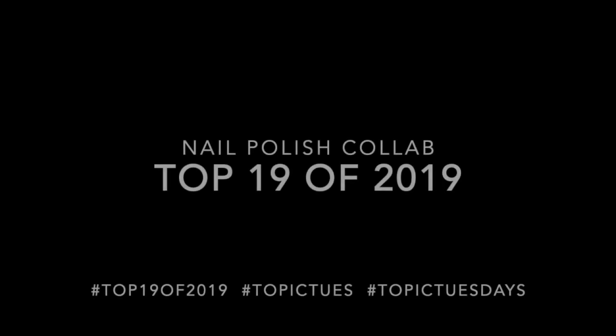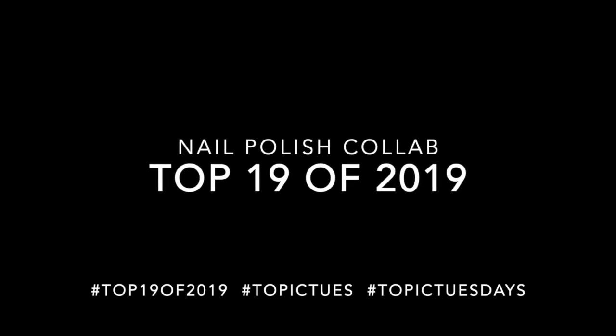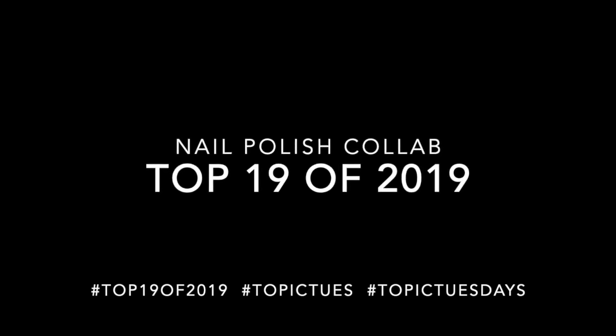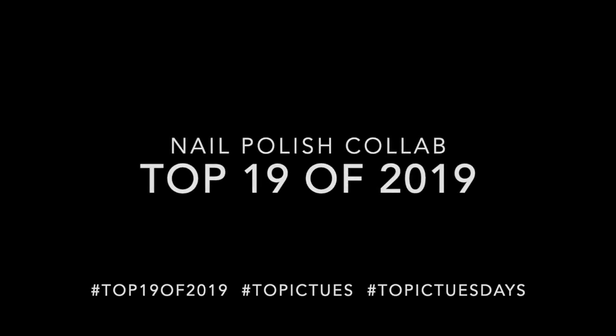Hi, it's Amanda the Nail Polish Hound, and welcome to this video of the top 19 nail polishes of 2019. This is a collaboration video but also the topic for Topic Tuesday this week. As usual, I have made my picks from nail polishes that I have worn this year — they're not necessarily polishes that were released this year, nor ones that were new to my collection, but I think they were all worn for the first time this year. They are listed in the order that I wore them; there's absolutely no way I could put these into order of favorites.